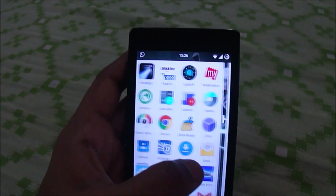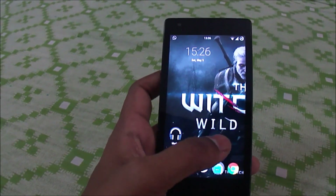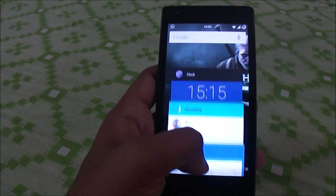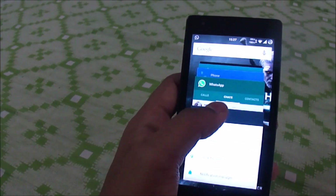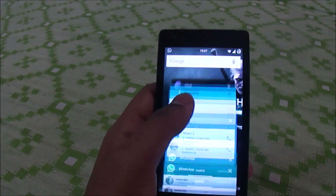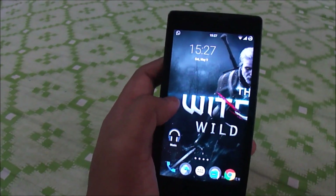The app tray is the default one and the optimization is pretty good. I've used the 5.0 ROM and all ROMs Mokki has released, but this one is the smoothest with no glitches. The multitasking is really smooth — even though I only get around 400–500 MB of the 1GB RAM, the ROM optimizes it really well.